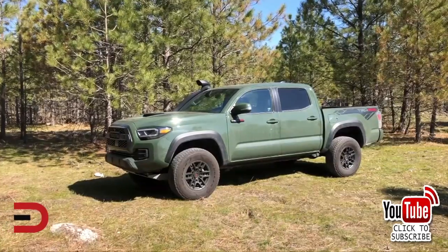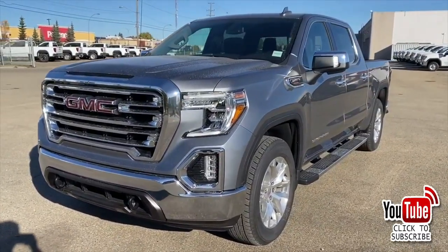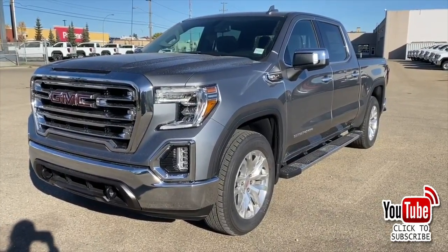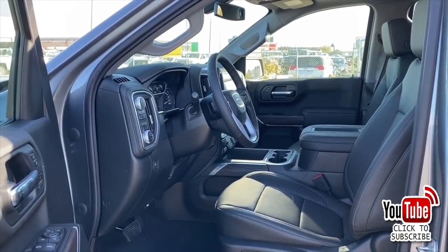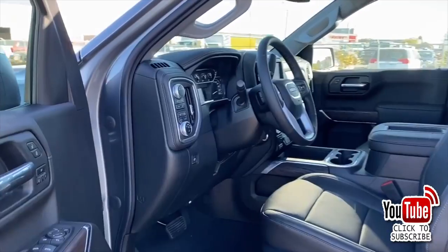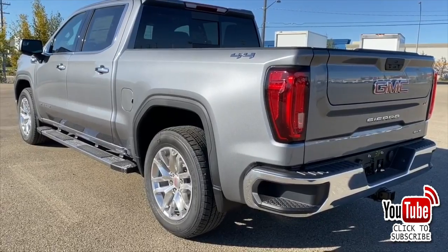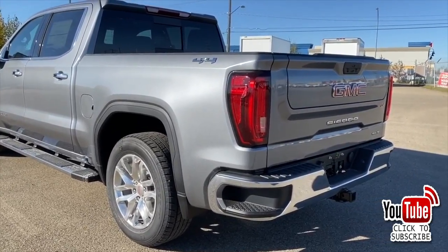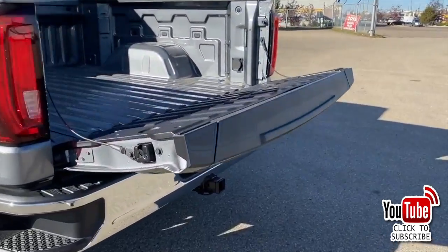At number four, the GMC Sierra — 253,016 sold in 2020. Reviewers generally agree that the GMC Sierra has a great exterior but that its interior lacks the refinement expected at its price point. Still, it's an incredibly capable truck, especially in its heavy-duty variants. The GMC Sierra 2500 AT4 is one of the best trucks you can buy if you want to match off-road prowess with on-road comfort, towing, and hauling capability.